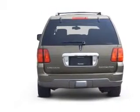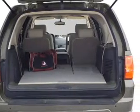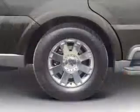Savor your listening experience with the premium sound system. The anti-lock braking system will keep you safe on the road, and memory settings make for a more comfortable ride. Plus, enjoy these notable features that are included in this vehicle.